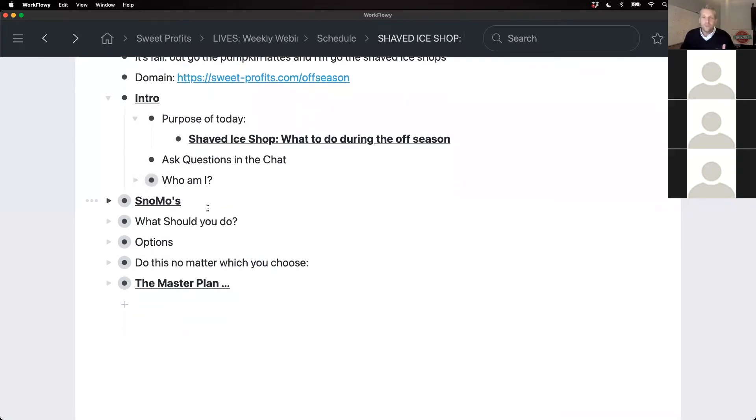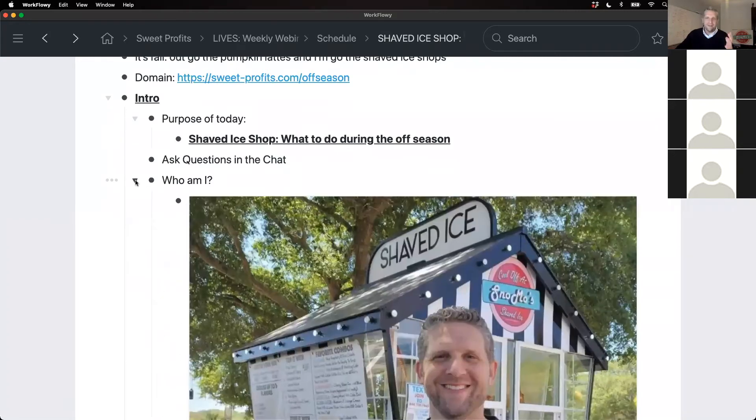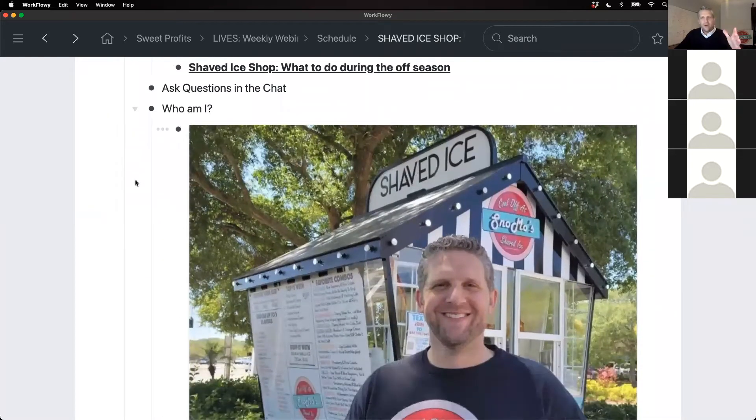The purpose of today is really to look at the off season and what you should be doing for your shop. If you have questions, please put them in the chat. I'll see Zoom questions live; I'll do my best to keep an eye on Facebook Live ones too. If you're watching this in replay, feel free to ask questions and I'll be glad to tackle those. Let me know in the chat if this is your first class of mine or if you've been to others.